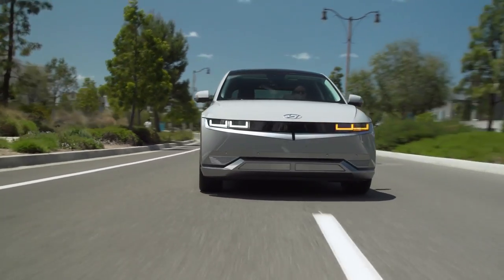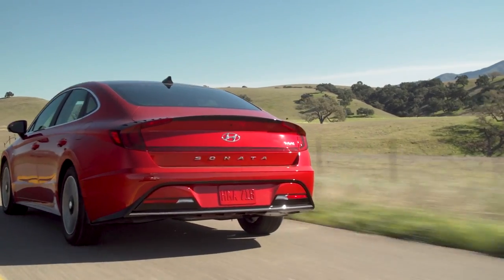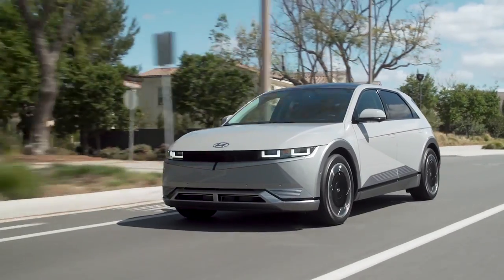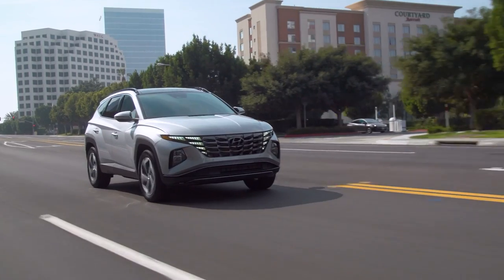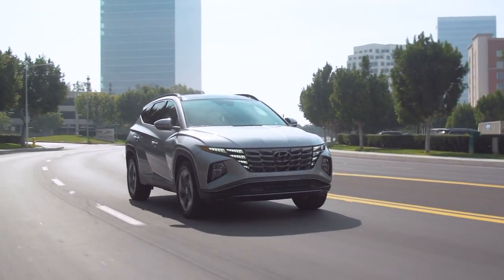When it comes to electrified vehicles, Hyundai has one of the most diverse lineups in the car market. Their impressive lineup of regular hybrids, plug-in hybrids, and fully electric vehicles is pretty much unmatched by almost any other car brand. The Tucson Plug-In Hybrid might just be the most well-rounded and compelling option in Hyundai's electrified lineup.